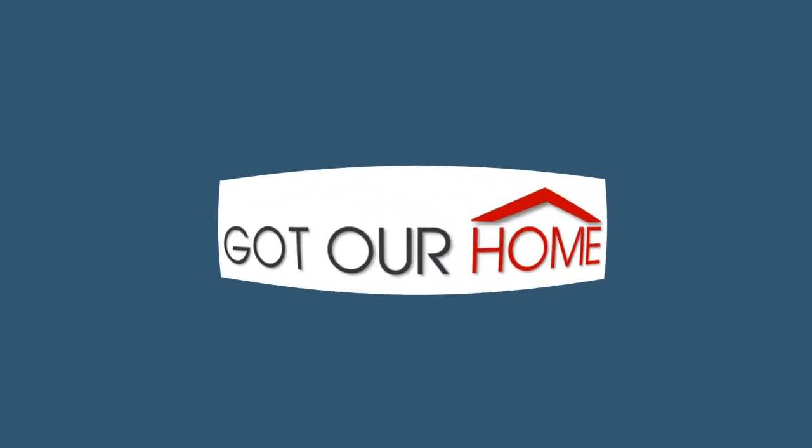And again today, we're here at 152 Monarch Way in Hiram, Georgia. Thank you.